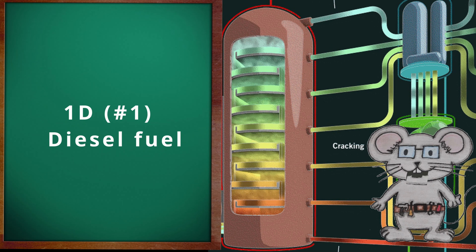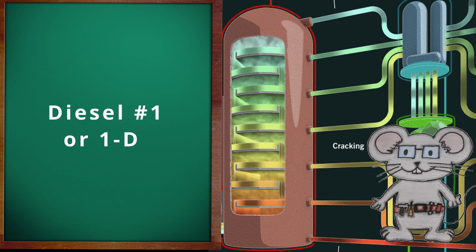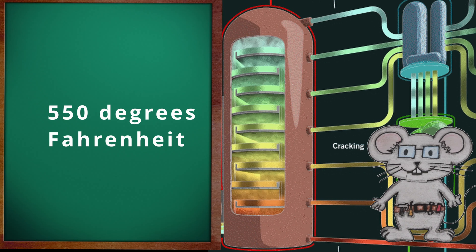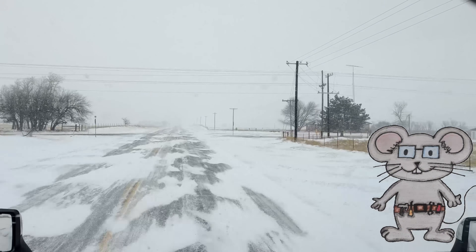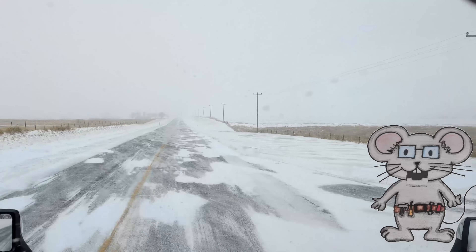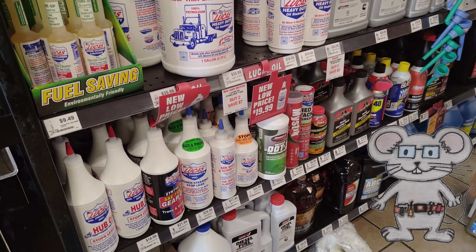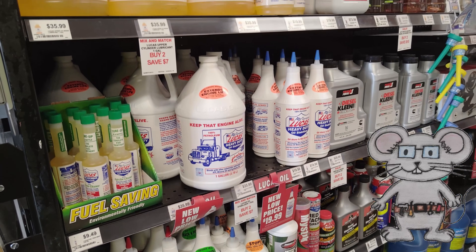1D, number one diesel fuel, also known as diesel number one or 1D. This is a light distillate fuel oil, with a 90% recovery point in the distillate tower at 550 degrees Fahrenheit. It is primarily used in cold weather conditions because it has a lower gel point than number two diesel. The cloud and pour points are below negative 20 degrees Fahrenheit, that's negative 29 degrees Celsius, without adding any other additives to the fuel.